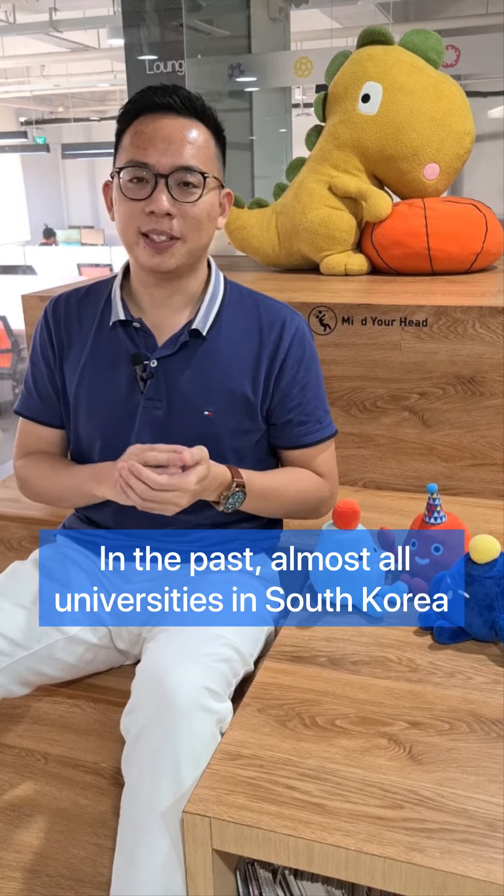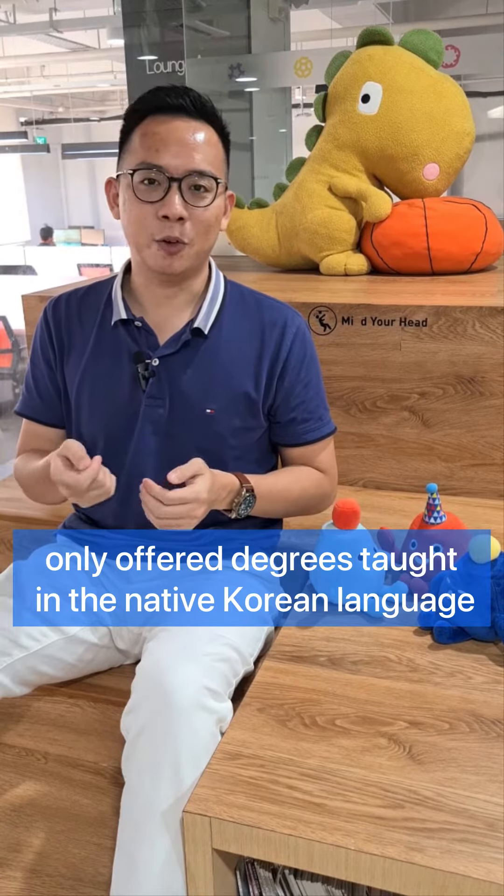In the past, almost all universities in South Korea only offered degrees in the native Korean language.